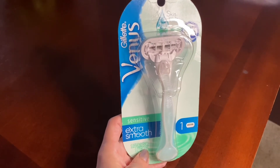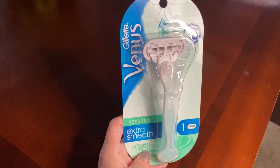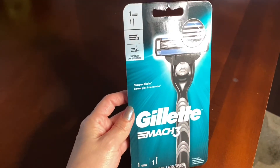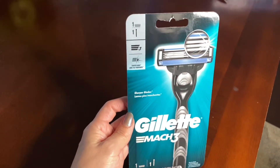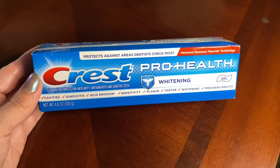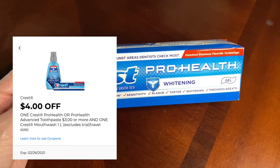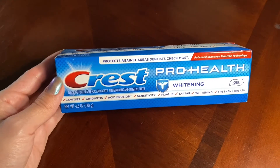This razor was actually in the clearance section, priced at $4.05, and I had a $3 off digital coupon. The next thing I picked up was this Gillette razor, priced at $6.25, and I had a $3 off digital coupon. The next item was this Crest Pro Health, priced at $3, and the $4 off digital coupon was attaching to it — so I went ahead and picked this up and this was free toothpaste.